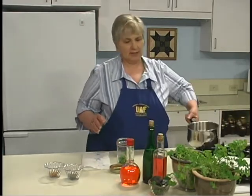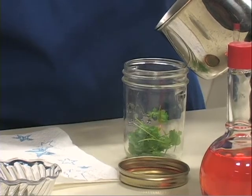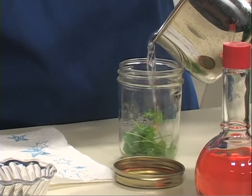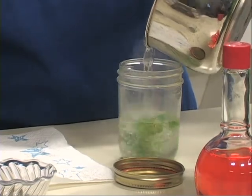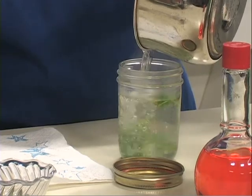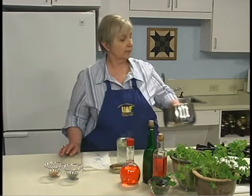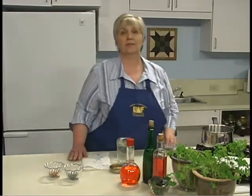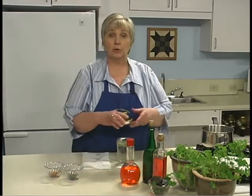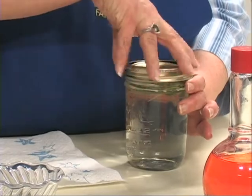I have my vinegar — it is hot, just about boiling, so it will steep rather quickly. I'm just going to pour it right over the top. I've chosen to use a white wine vinegar. Now I'm going to put the lid on it and let it steep for three to four weeks.